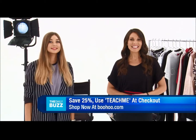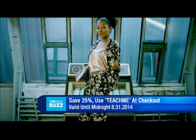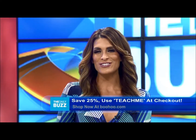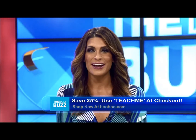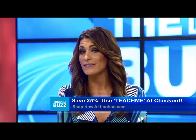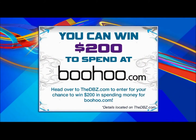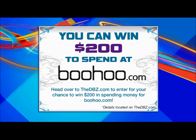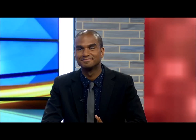Happy shopping everyone! Those fashions are so cute — I want everything. Don't forget, until the end of this month, use the code 'teachme' at checkout at boohoo.com and you'll get 25% off. Head over to dbz.com where you can enter to win $200 in spending bucks to shop at boohoo.com. Make sure you make your own account so you can win. Nothing better than cute fashion.